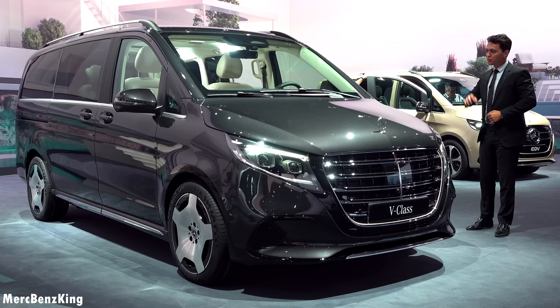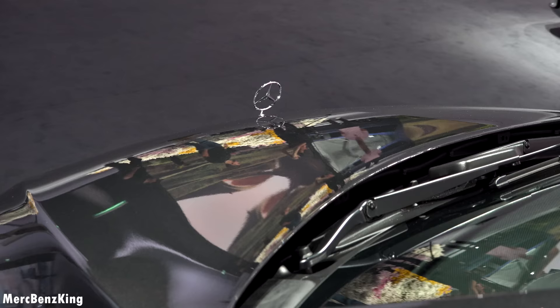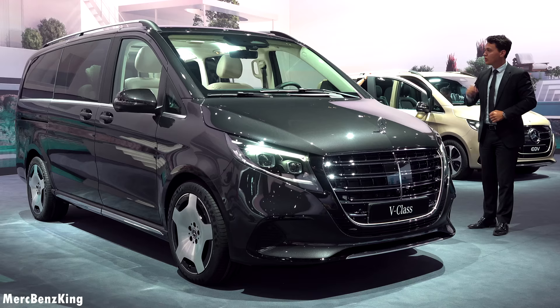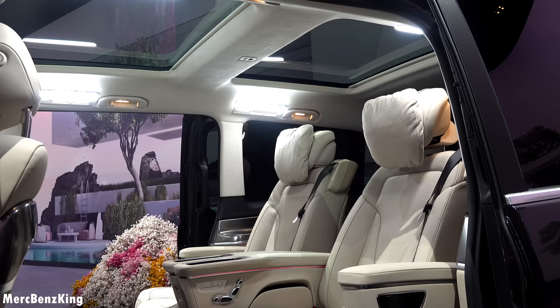Hello guys, welcome to Merch Benz King. This is the all-new generation Mercedes V-Class and you can already see a beautiful Mercedes star on the top, as this is the exclusive line. In this video I will show you the full exterior, interior changes and of course the all-new technology.